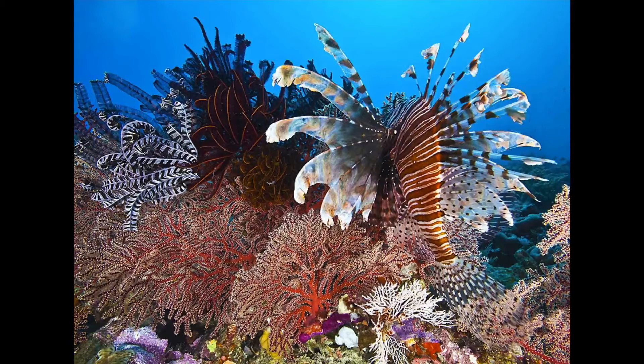So probably the part of the Great Barrier Reef that I love the most is the fish. This is a lionfish. It's one of one and a half thousand species of fish on the Great Barrier Reef, of every imaginable size, shape, colour, pattern and behaviour.